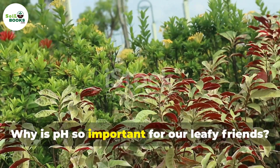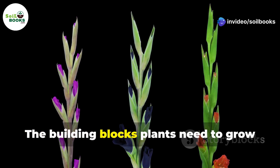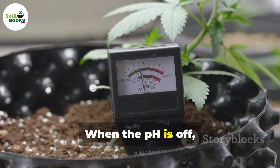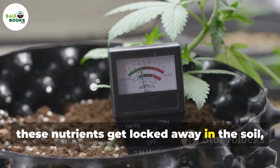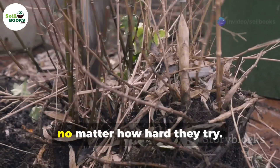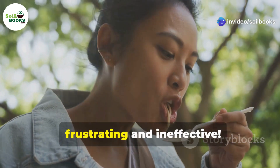Why is pH so important for our leafy friends? Well, it all comes down to nutrients — the building blocks plants need to grow strong roots, vibrant flowers, and delicious fruits. When the pH is off, these nutrients get locked away in the soil, like treasures in a locked chest. Plants can't access them no matter how hard they try. It's like trying to eat soup with a fork — frustrating and ineffective.